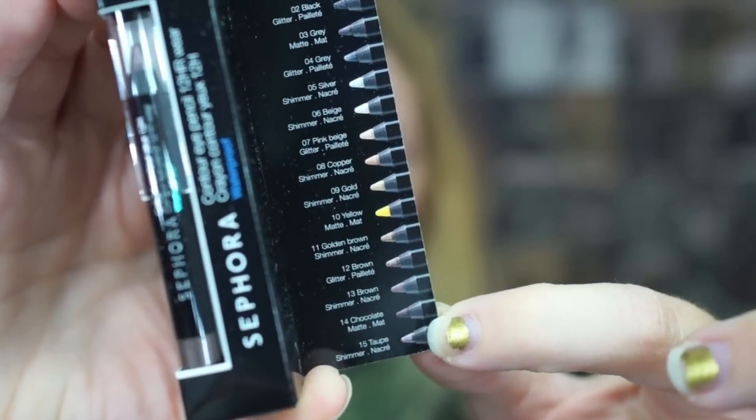Up next, I am seeing a Sephora product — this is a Contour Eye Pencil with 12-hour wear and it is waterproof. We got shade 15, which is a taupe shimmer, out of 15 different colors we could have gotten. It's called Flirting Game. Let me go ahead and do a swatch. It's very beautiful — it's sort of like a grayish purpley color. This will go with a couple of my own eyeshadow shades quite nicely.